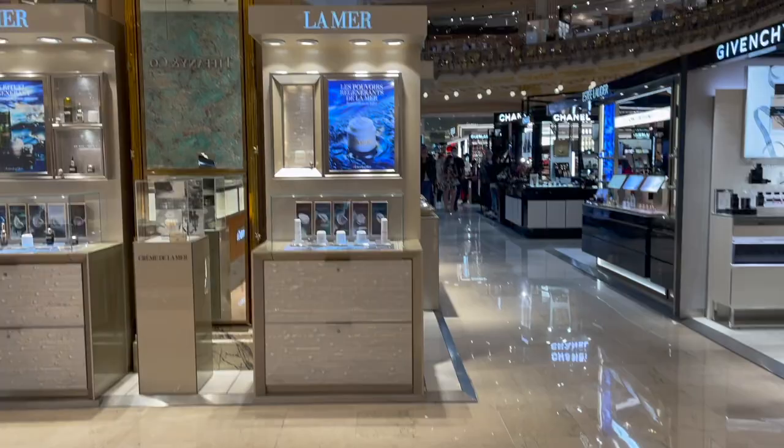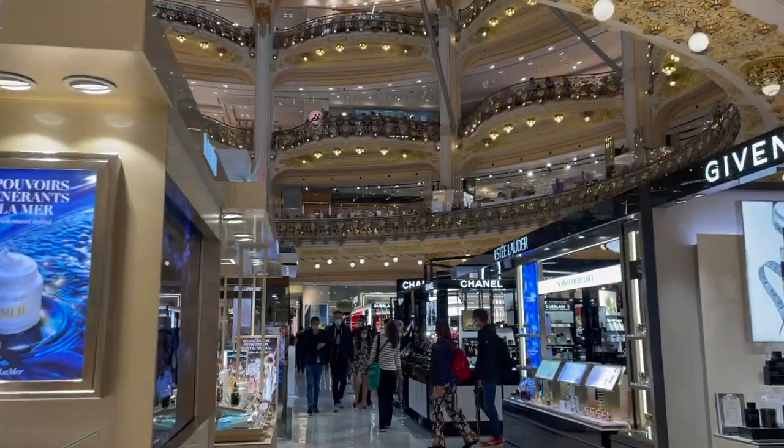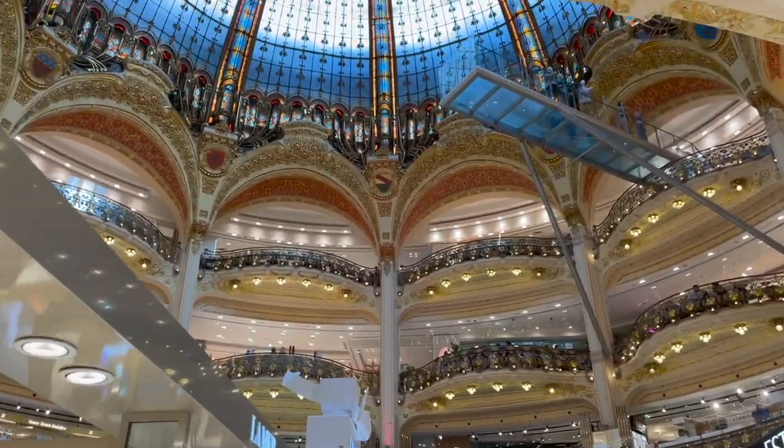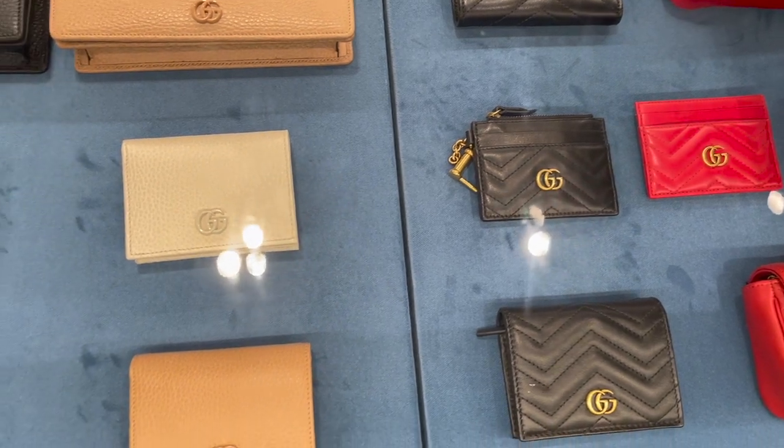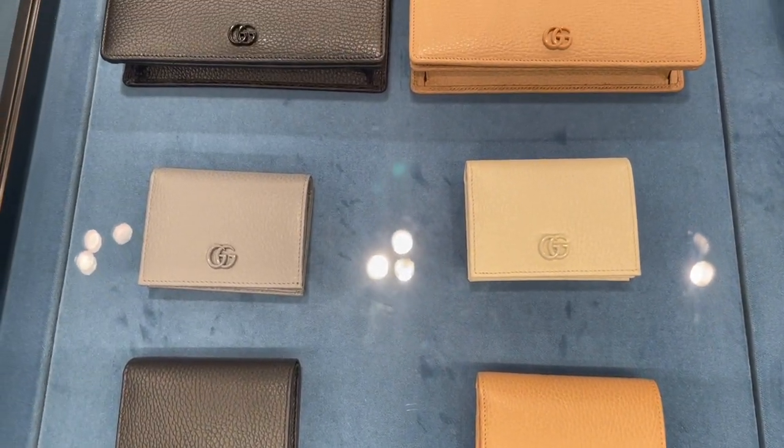How it worked for us is we did some shopping at Galeries Lafayette. It's a big department store in Paris and they have a ton of brands from contemporary to high-end to luxury. Once we did our shopping there, we had to go to the concierge desk. They took all of our receipts, scanned them, and printed one specific paper that we would use to get the tax refund. At Galeries Lafayette you have a period of three days to do your shopping before you create that paperwork.